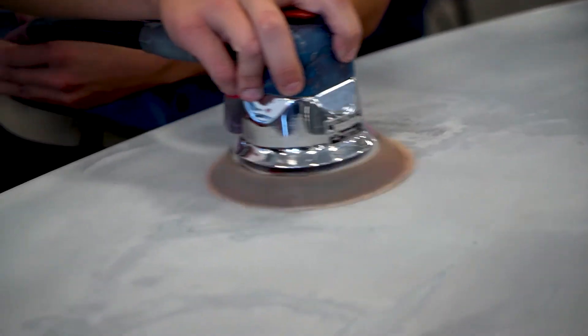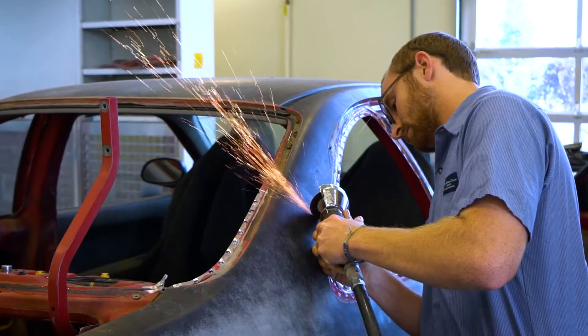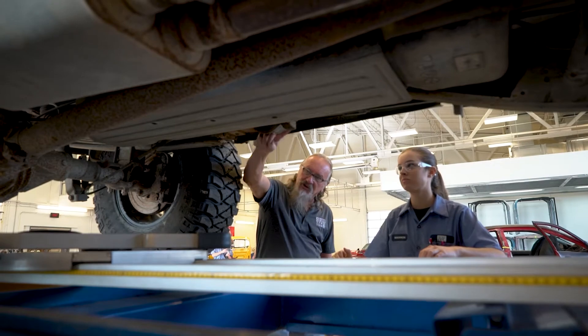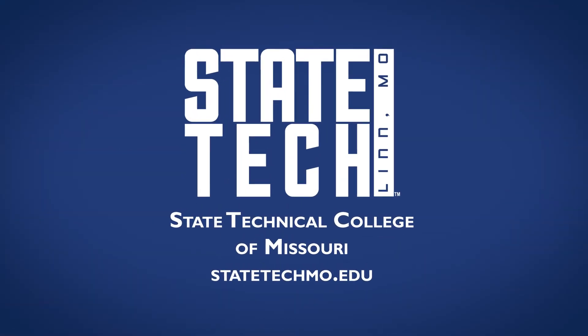A good auto collision student would be somebody that likes to work with their hands, they're not afraid of getting dirty, and they enjoy aspects of cars in every way. We do get into some mechanical, but we mainly stay with the body side of things. Having a little mechanical knowledge helps, but even a student coming into the program can know absolutely nothing about cars — if they just have a want, we can help them fill that.